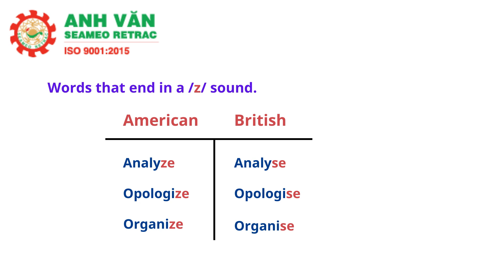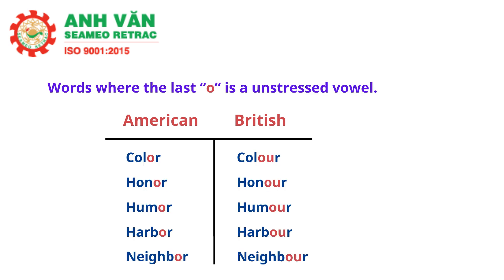Words where the last syllable has an unstressed vowel, like color, honor, humor, harbor, and neighbor, in American English are spelled with O-R at the end, while in British English they're often spelled with O-U-R at the end.